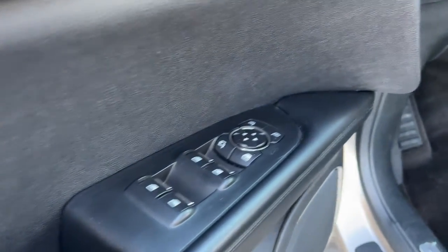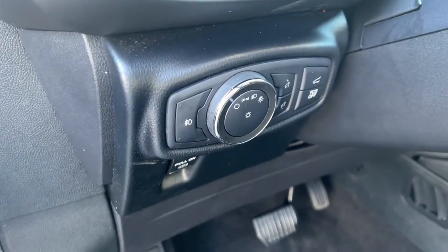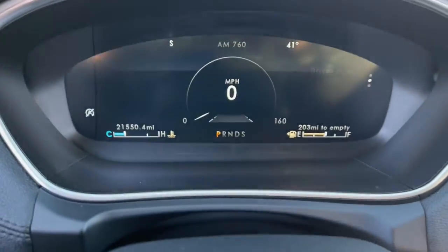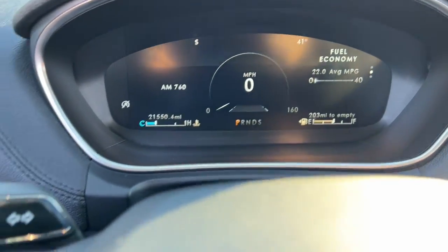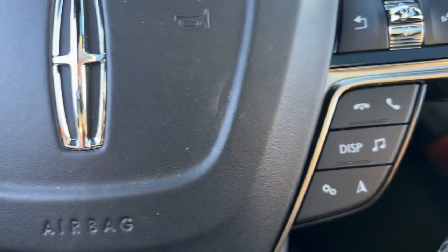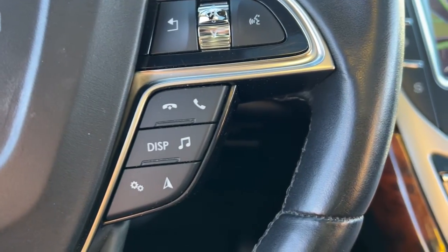The following are some of this vehicle's highlighted options: panoramic roof, navigation system, keyless entry, power passenger seat, heated rear seat, wood grain interior trim, satellite radio, power lift gate, fog lamps, alarm.